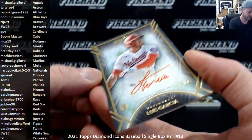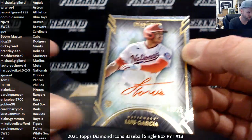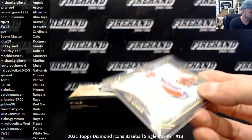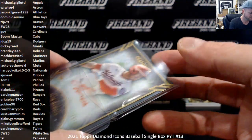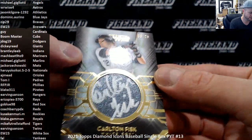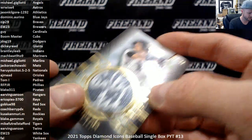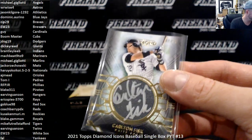We got Luis Garcia for the Nationals, rookie numbered 16 of 25, going to Hario Koi Koi. Carlton Fisk for the Chicago White Sox, silver inked at 25, going to EW 23. He squeezed his name into that little circle — he managed, he did it.